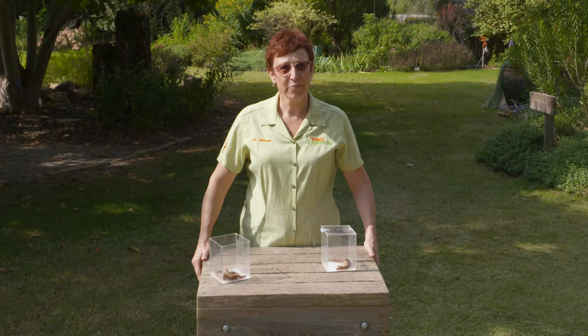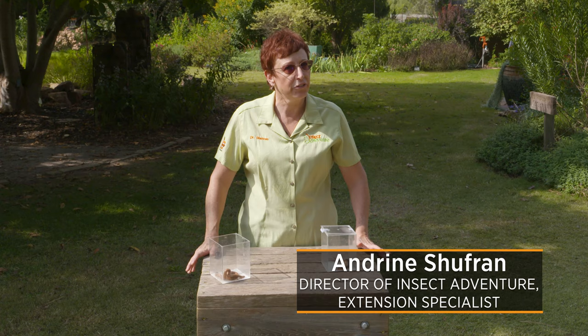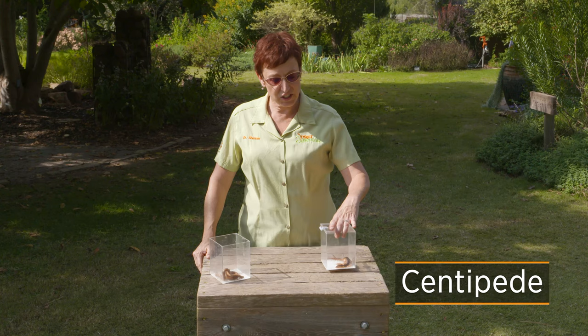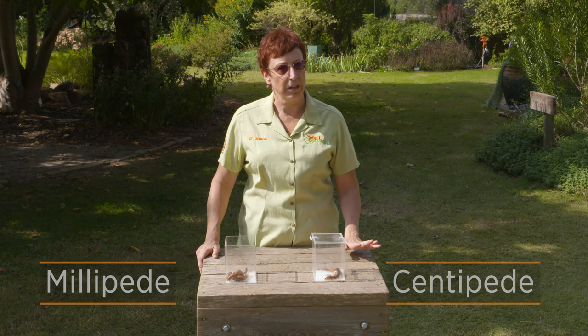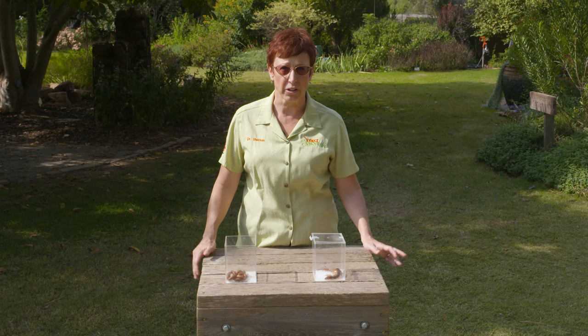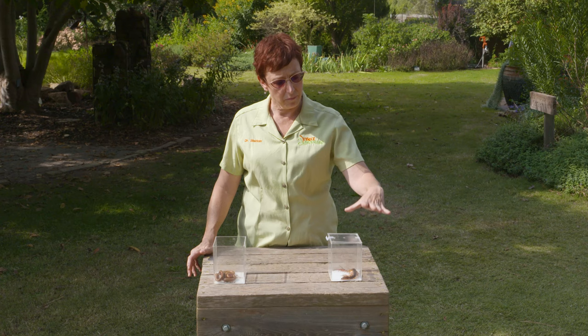We're here at the gardens today for the insect adventure. We get a lot of questions about millipedes and centipedes and what the differences are, so we've brought them out today to have a little talk. A centipede and a millipede, even though they sound similar, are as different as a shrimp and a spider. They're very distantly related, but they're both still arthropods. The big difference between millipedes and centipedes is just about everything.